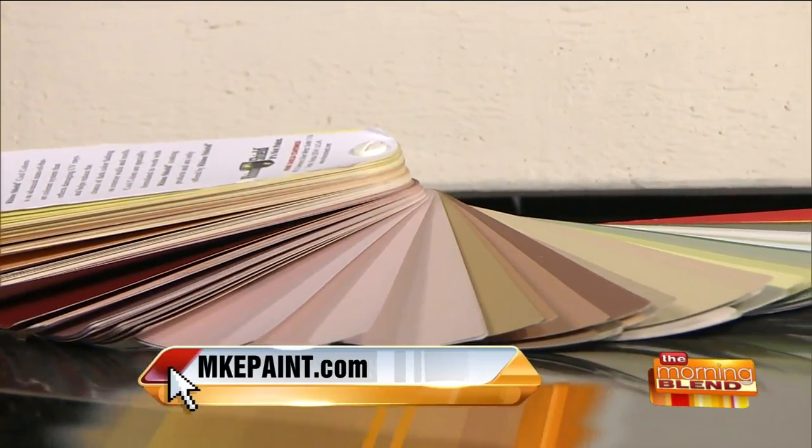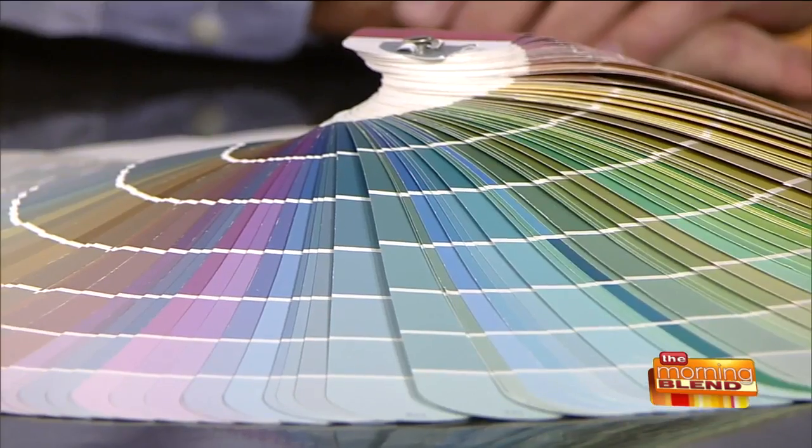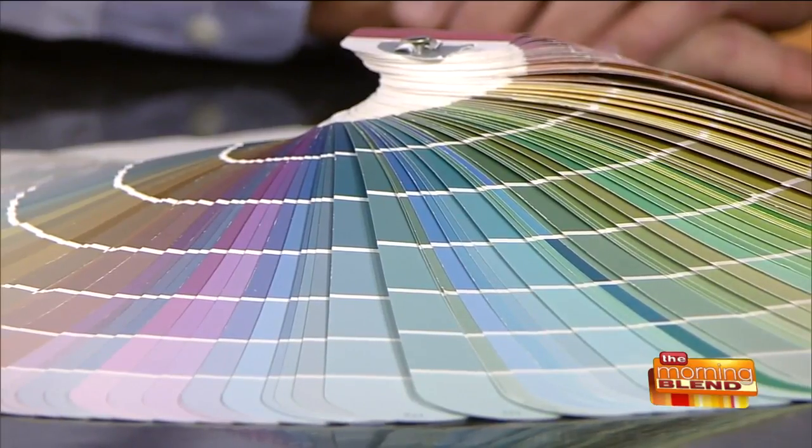Obviously you think about your house getting all that sun. If you have a perfect color on your house already, can you find it and match it? We can custom match that exact same color if you wanted to keep the same.